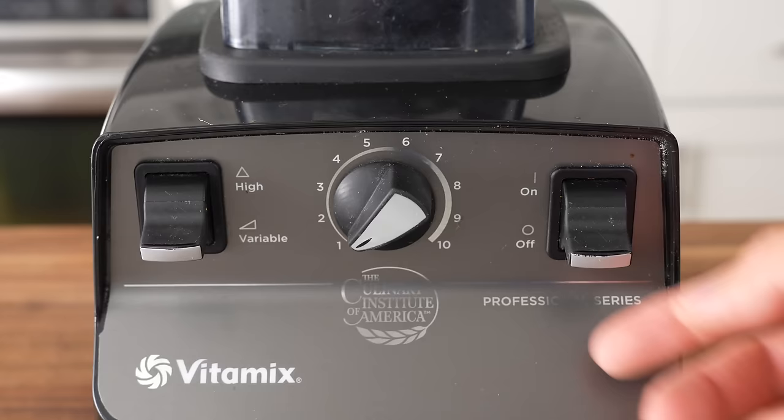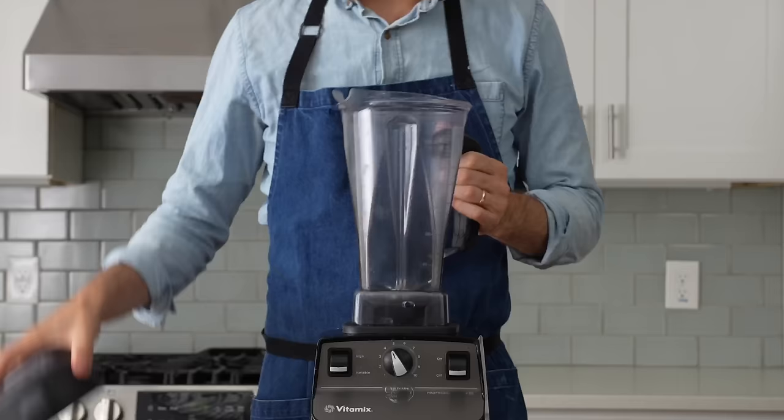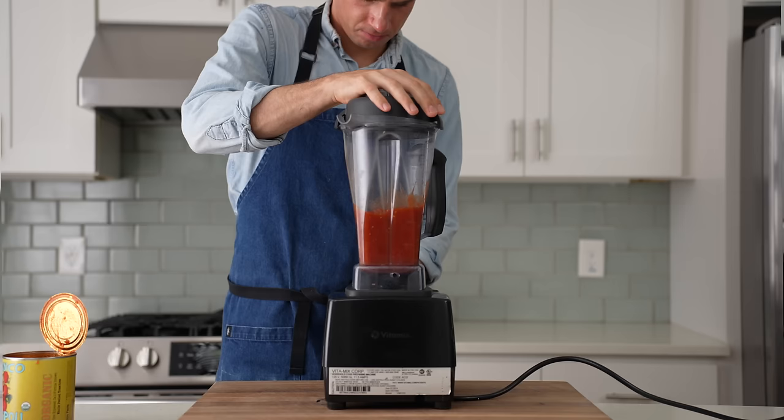So why are these blenders worth $500? Well, they just perform every day, all day, without complaint. The build quality is rugged and it takes a lot of abuse — like pure negligence — to actually burn these out. The jars themselves are made of super thick plastic and are much easier to clean than some of the more consumer-grade blenders out there. And the blades can be easily popped off for deep cleaning.